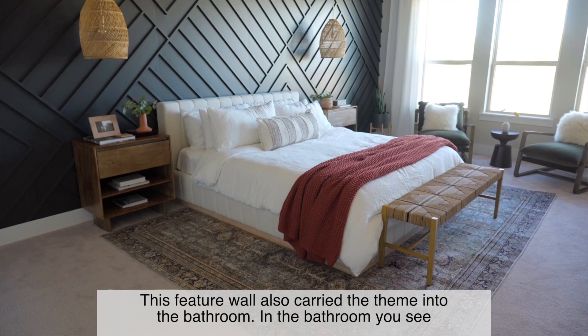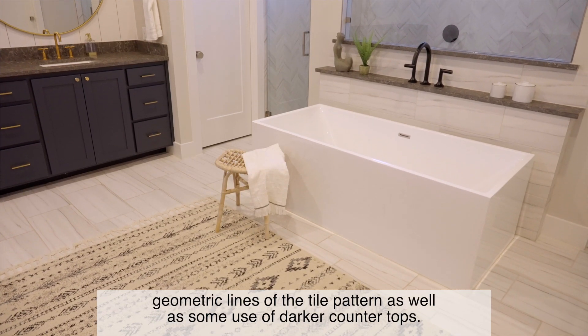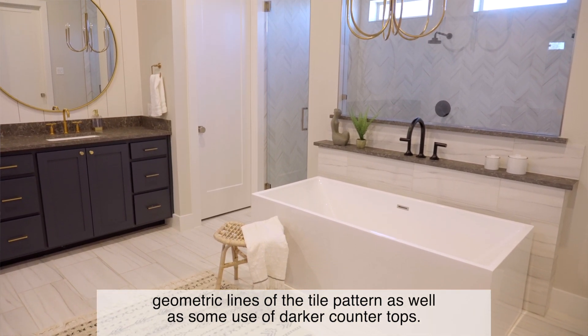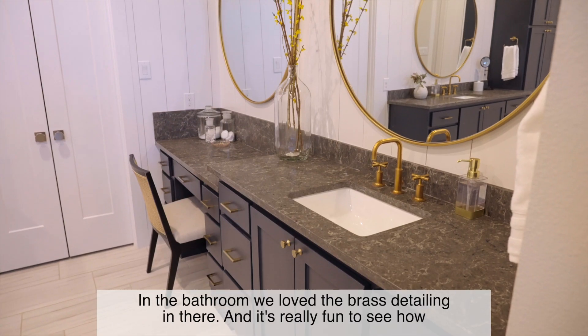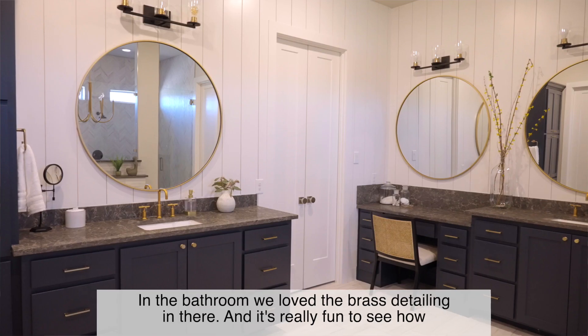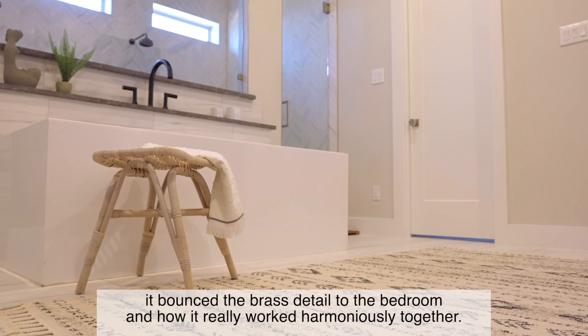This feature wall also carried the theme into the bathroom. In the bathroom, you see geometric lines of the tile pattern as well as some use of darker countertops. It's really nice to be able to see the bathroom go to the bedroom so seamlessly. We loved the brass detailing in the bathroom and it's really fun to see how the brass detail bounced to the bedroom and how it really worked harmoniously together.